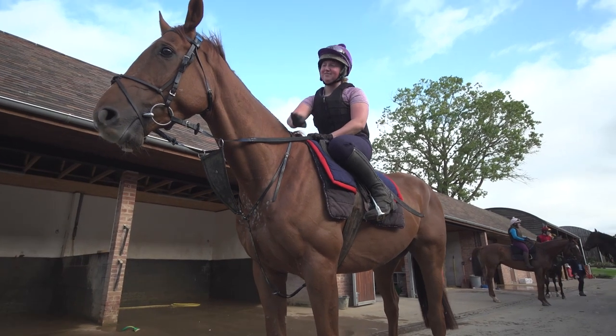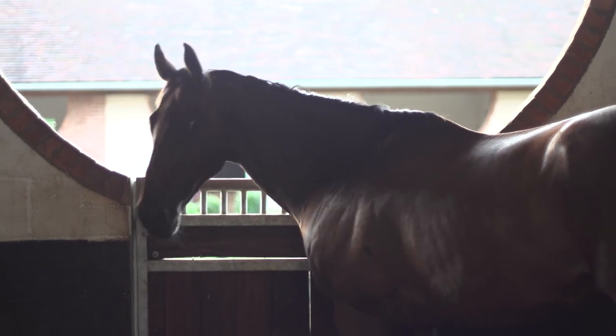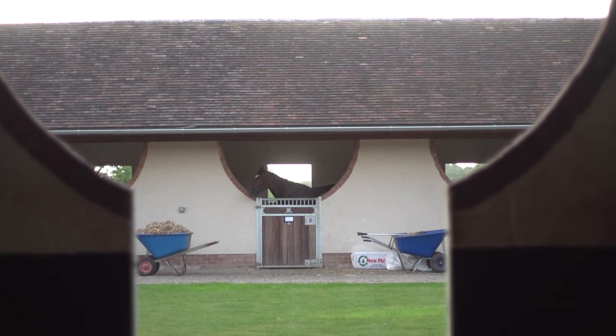This was all created from nothing — it wasn't a racing yard before. We've got 63 boxes, beautiful stables, all larger than you would normally see, to give horses more room and more space, making them less likely to be cast in their box.